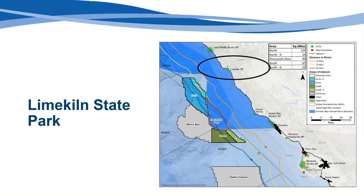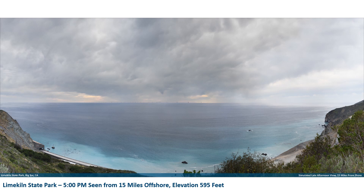Fifteen miles south of Julia Pfeiffer Burns State Park on California's Big Sur Coast is another popular destination, Lime Kiln State Park. The photography for these simulations was taken at 5 pm on the park's Pitkins Curve Trail Overlook, elevation 595 feet, and shows the turbines under very different lighting conditions than the morning simulations at Julia Pfeiffer Burns State Park. With these late afternoon simulations, the sky is overcast with variable and thick cloud cover. The turbines are lit primarily from the side and slightly behind, but with a more diffused light due to the variable atmospheric conditions, and they visually shift slightly to the left as the wind farm is simulated progressively further offshore.